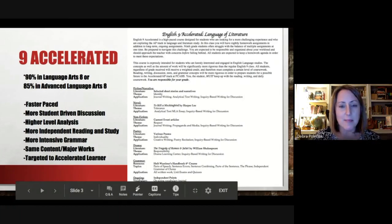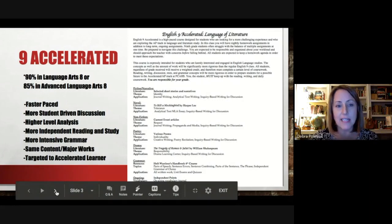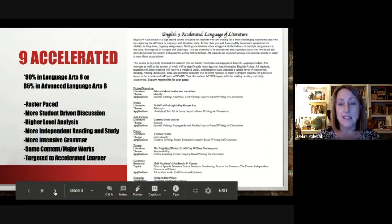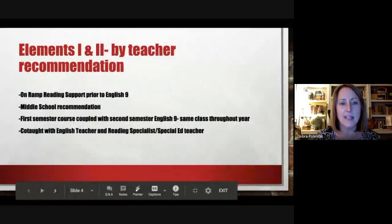Conversely, the next course is English Nine Accelerated. Again, it's the same content — short stories, To Kill a Mockingbird, non-fiction, poems, and Romeo and Juliet — but it's faster paced and more student-driven. The students are coming up with the analysis and we're just guiding that. It is more independent, outside reading, a bit more intensive grammar, and this is more targeted to the accelerated learner — a student that would enjoy reading and analyzing literature and working with grammar more confidently on their own.